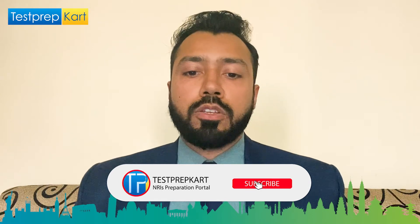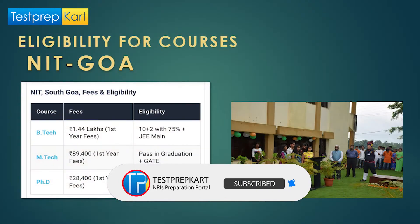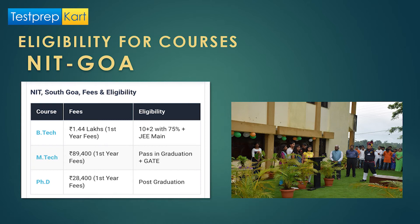The courses offered are BTech, MTech, and PhD. The BTech course has the basic eligibility requirement as follows.